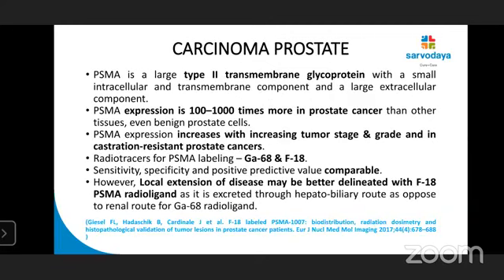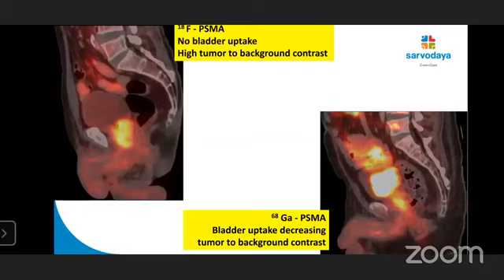Coming to PSMA — it is a type 2 transmembrane glycoprotein. Expression is 100 to 1,000 times more in carcinoma prostate. Expression increases with increasing tumor stage and grade, and in castration-resistant prostate cancer. The radiotracers available labeled with PSMA are gallium-68 and F18. Sensitivity, specificity, and positive predictive value for gallium-68 and F18 PSMA are all comparable. However, local extension of disease may be better delineated with F18 PSMA radioligand as it is excreted through the hepatobiliary route, as opposed to the renal route for gallium-68 radioligand. Showing a comparison: F18 PSMA scan has no bladder uptake and high tumor-to-background contrast, whereas gallium-68 PSMA scan shows bladder uptake, decreasing tumor-to-background contrast. For this reason, I personally prefer F18 PSMA over gallium-PSMA.